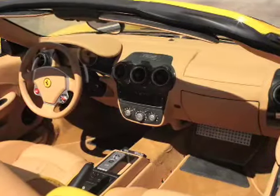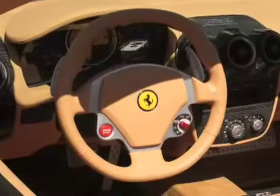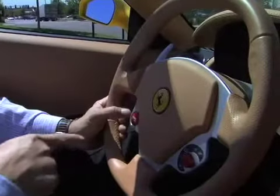Inside the Ferrari F430 Spyder, the newest characteristic is the engine start button. The start button is actually on the steering wheel.